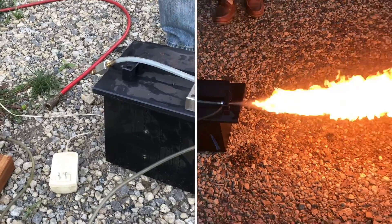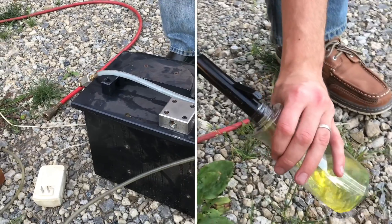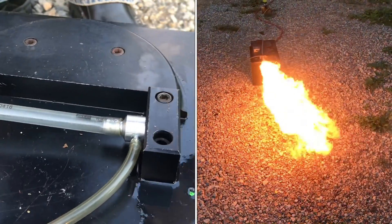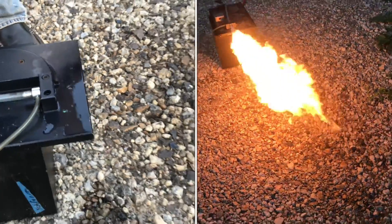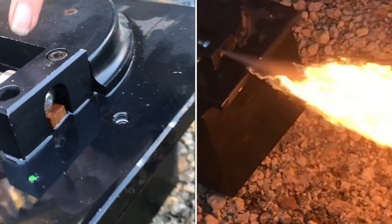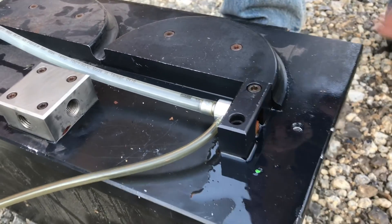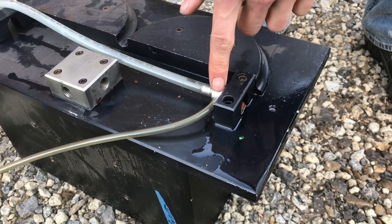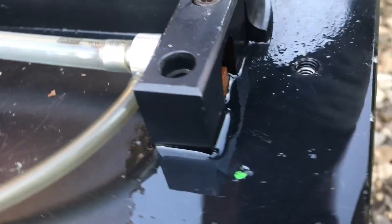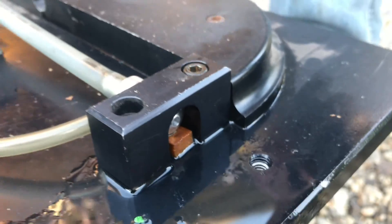Tonight we're doing some more testing on our kerosene powered rocket engine. From the last time we were able to get a pretty good looking burn outside the combustion chamber, but it's pretty clear to us that nothing is actually combusting inside the chamber. So our goal is to get the combustion to happen inside this little aluminum chamber instead of having the flame igniting the atomized mist of fuel outside the chamber.